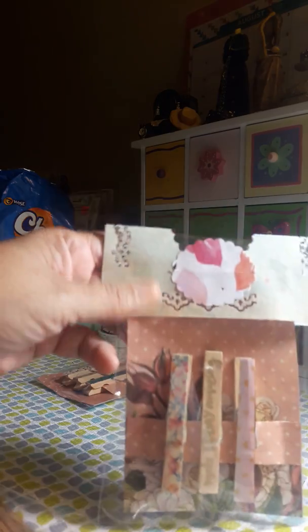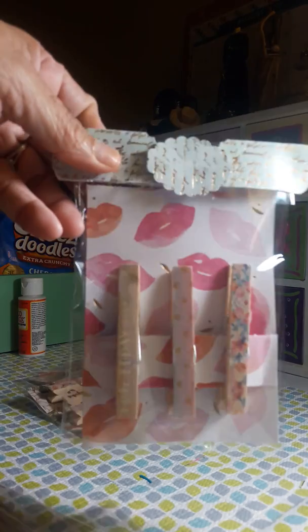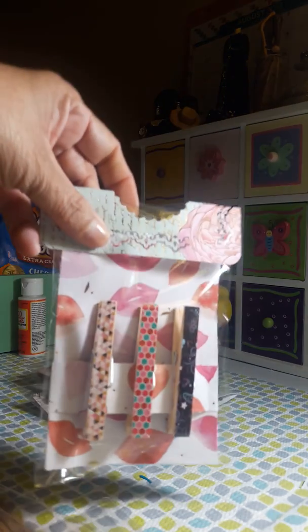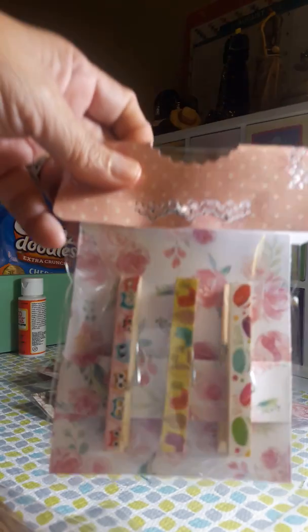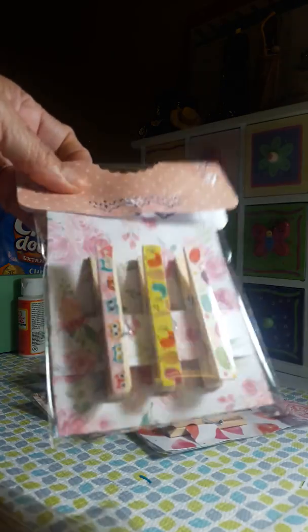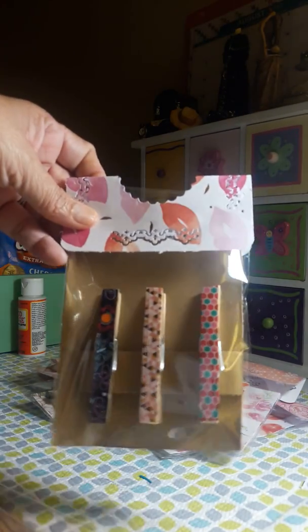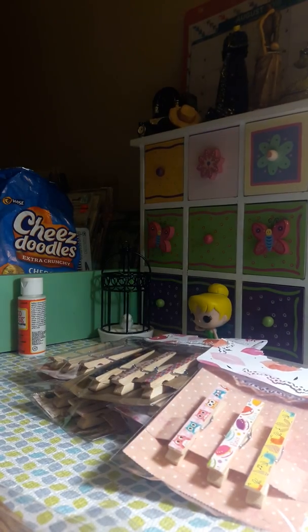I made a whole bunch of them. I made the toppers too. These here have owls and they all have magnets in the back — well, most of them do.